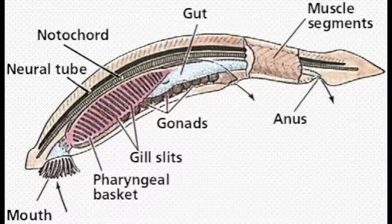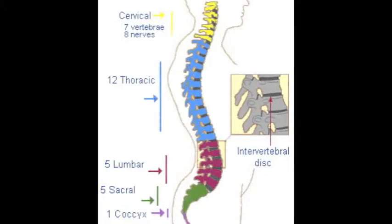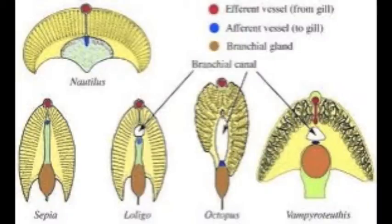Some of them eventually replace the notochord with a vertebral column, but others will remain with it their entire life. Another feature is a dorsal nerve cord, which is a hollow tube that in most differentiates into a brain anteriorly and a spinal cord posteriorly.